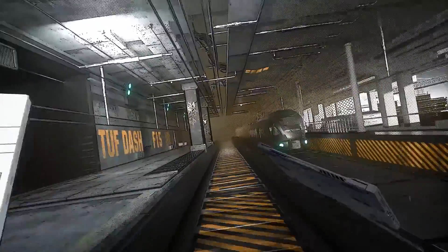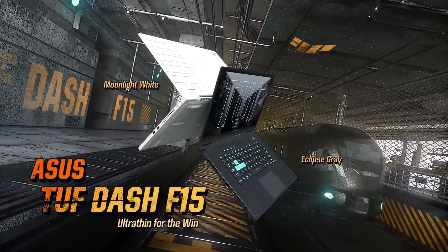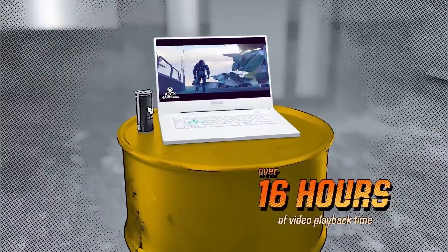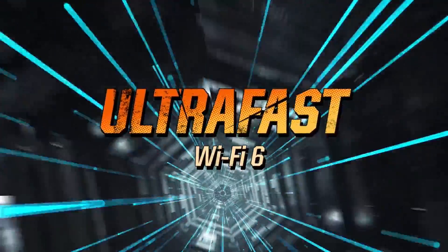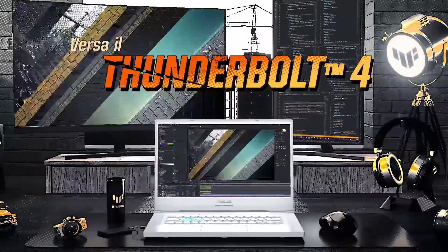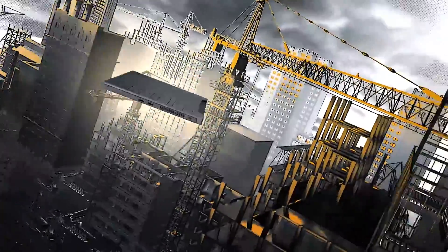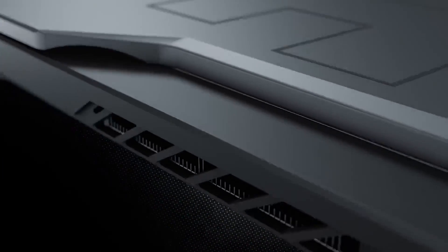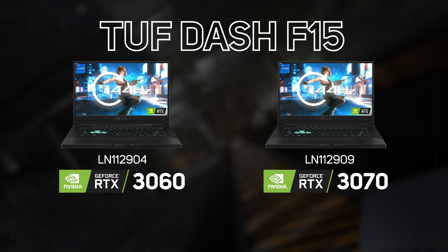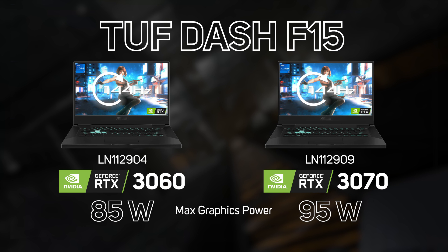TUF models all feature a 1080p display offering 144Hz refresh rates, an RGB keyboard, stereo speakers, Wi-Fi 6, and a multitude of connectivity including USB-C with display connectivity. Being TUF branded, they're also tested to be extremely durable against drop, vibration, humidity, and extreme temperatures to ensure reliability. You can currently buy the TUF with either an RTX 3060 or an RTX 3070 GPU, with max graphics power of between 85 and 95 watts.